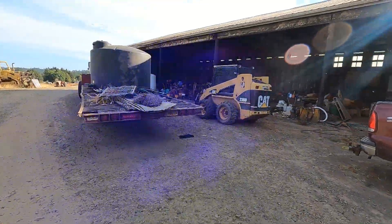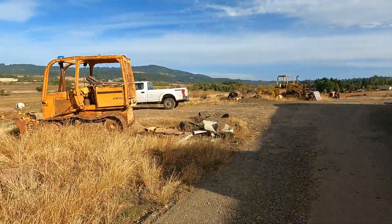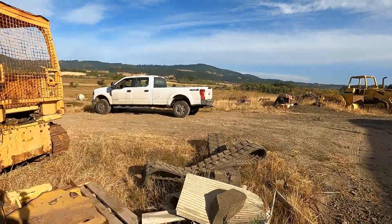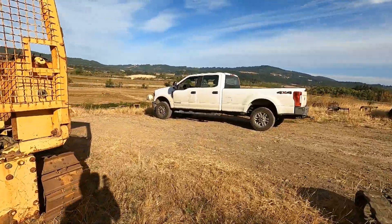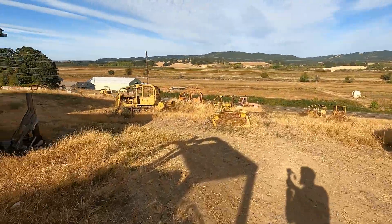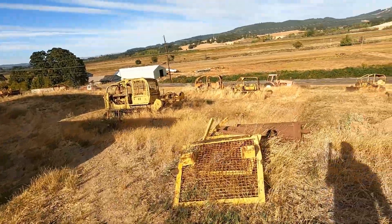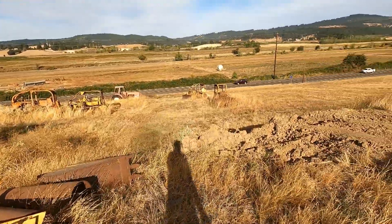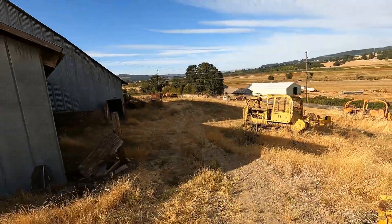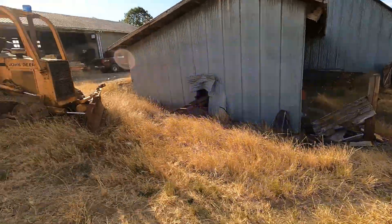We've got a lot of machines here. Let's take a quick look, just so you guys can experience what I'm experiencing here. He has mostly Cat stuff left — he used to do International and Allis-Chalmers. Not many full machines left. I think that's a D2 over there.